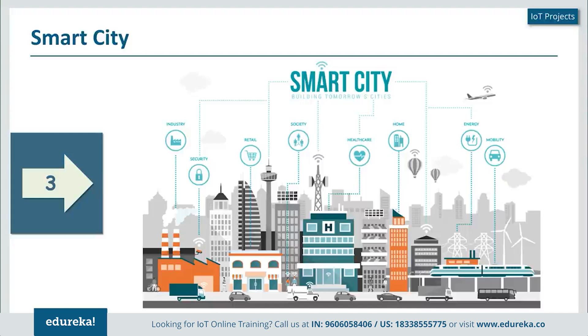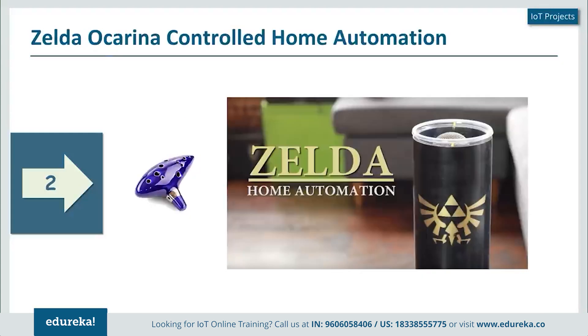The next project really stands out on a personal level — this is Zelda's Ocarina controlled home automation system. This is something that feels closest to a smart home system, where most elements of the home are completely controlled by an ocarina. What Alan Pan has done here is create a node-based recognition system that completely automates his home.